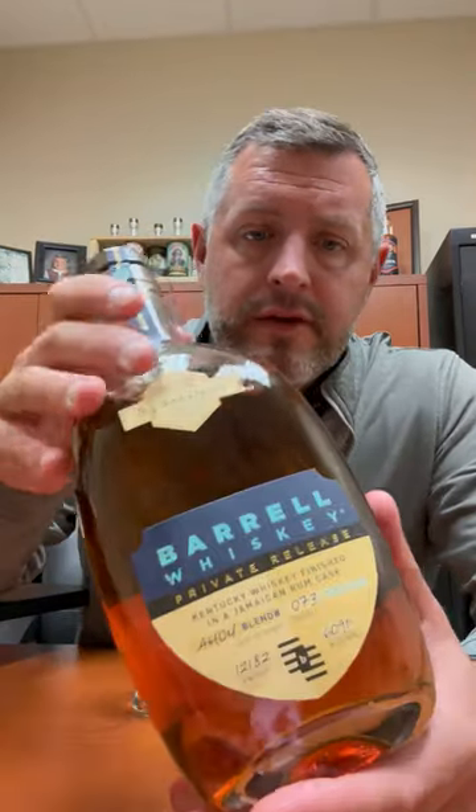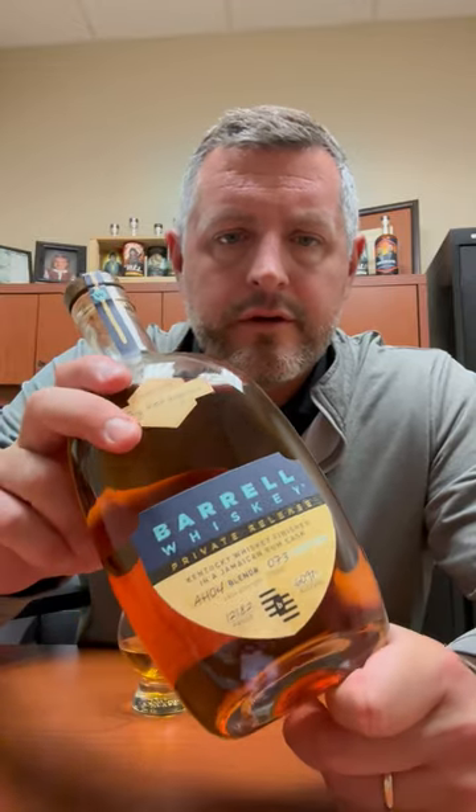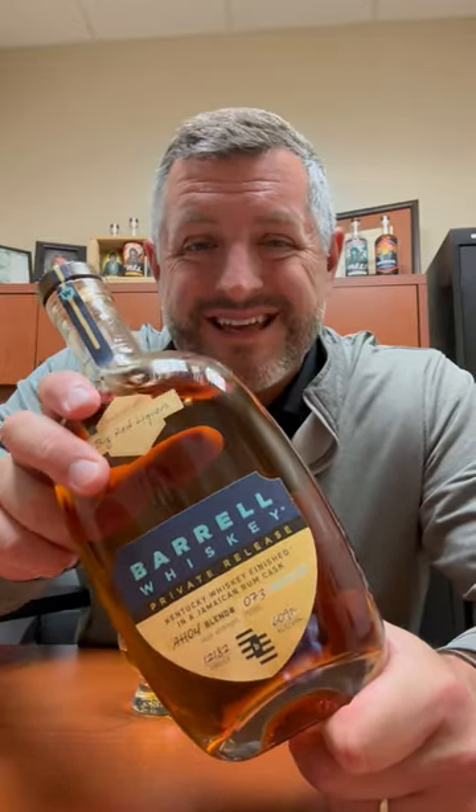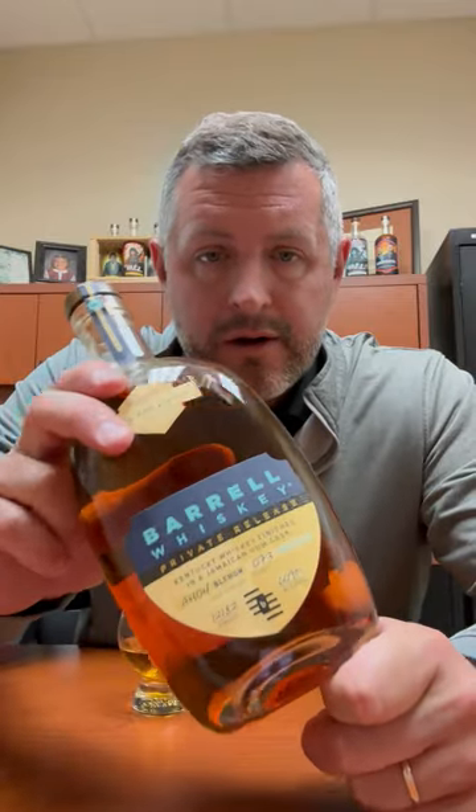Revisiting a barrel single barrel pick from several years ago — this is a Kentucky whiskey finished in a Jamaican rum barrel, 121 proof. This is one of the many hidden gems of barrel single barrels we've done over the years, and there are just a few left in the store, so I thought I'd take an opportunity to give it another go.